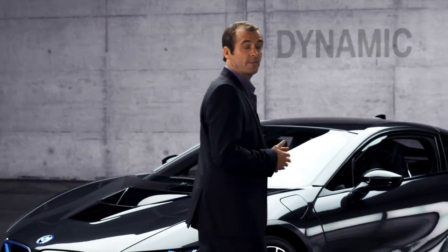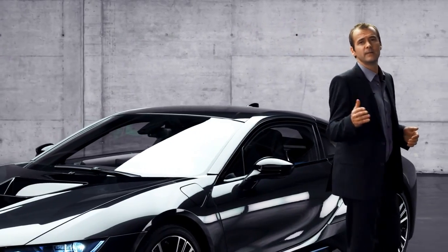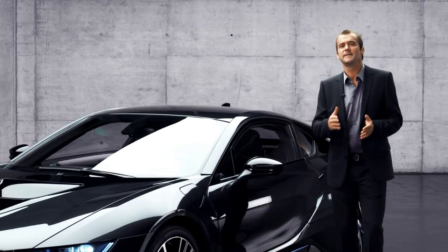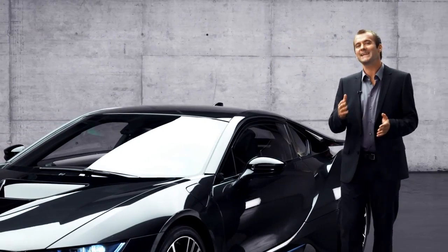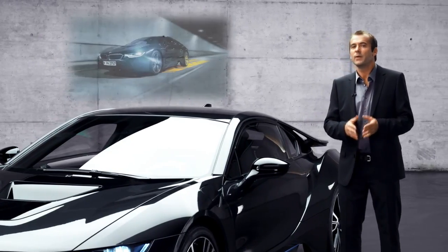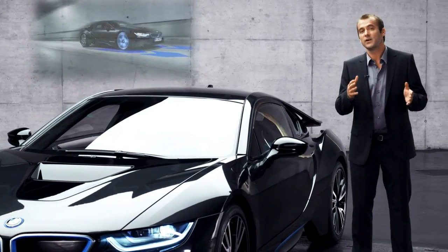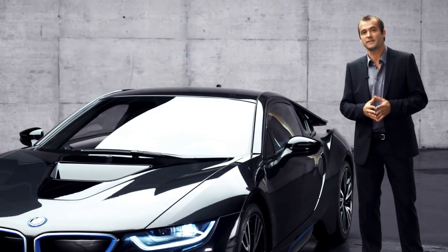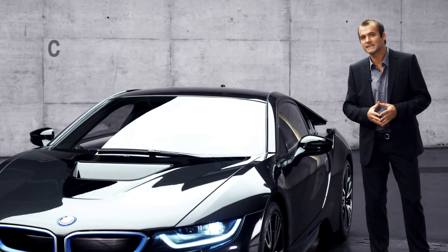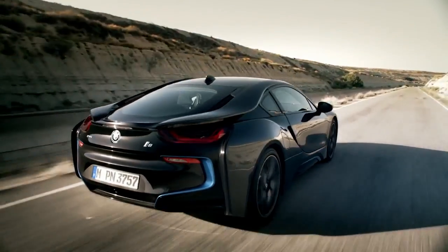Second, the BMW i8 is very dynamic. The battery creates a very low center of gravity — riding a BMW i8 is a bit like driving on rails. There's all-wheel drive to add that extra margin to this dynamic driving experience. When operating the combustion engine only, you have rear-wheel drive; when driving on electric, it's front-wheel drive. The BMW i8 boasts a combined maximum of 362 horsepower and a top speed of 250 kilometers per hour.